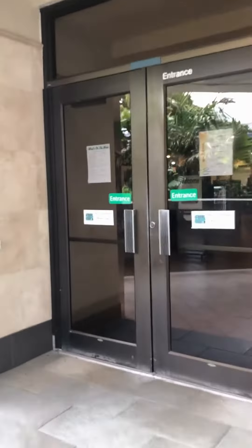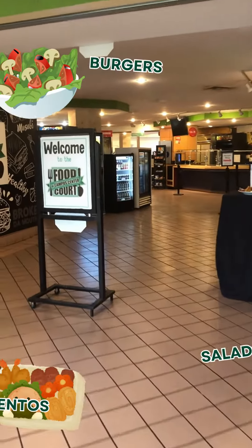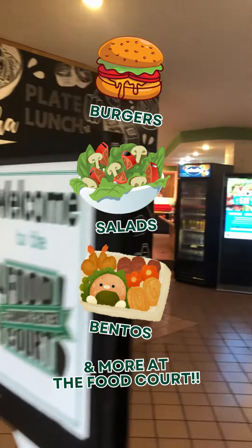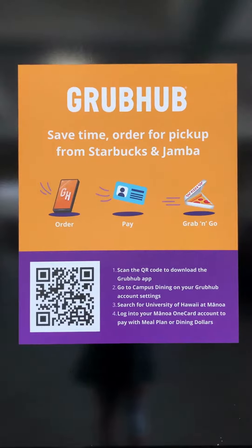Anyone else hungry after all this talk? No worries, because the Campus Center got you. There's a food court that has yummy burgers, salads, and bentos, but there are other options like Subway, Jamba Juice, and Starbucks. Pro tip: place your Jamba Juice or Starbucks order on Grubhub so you don't end up waiting in line.